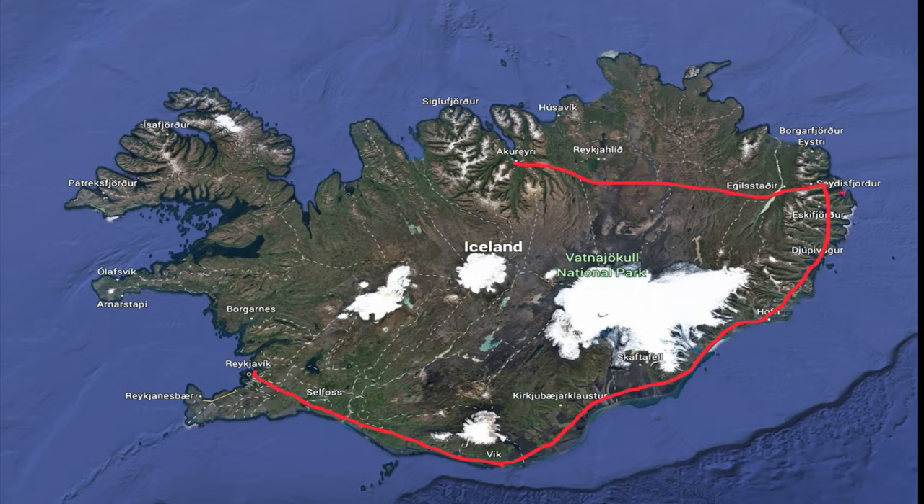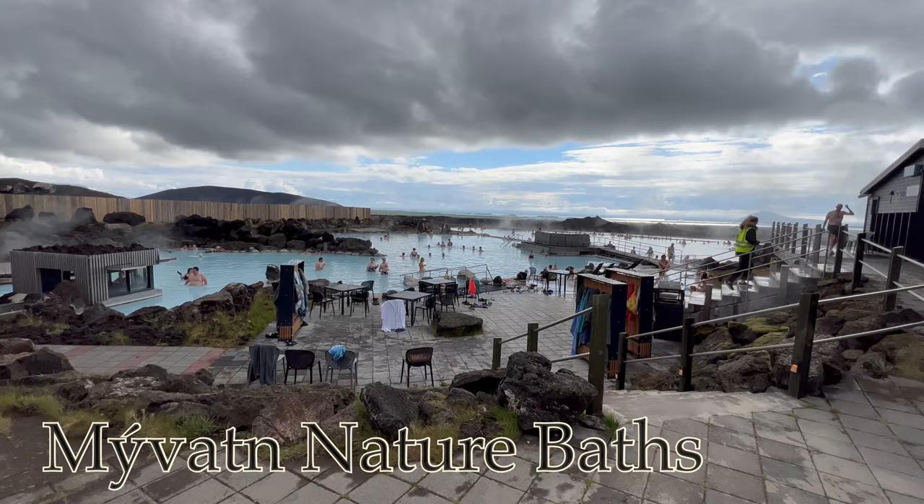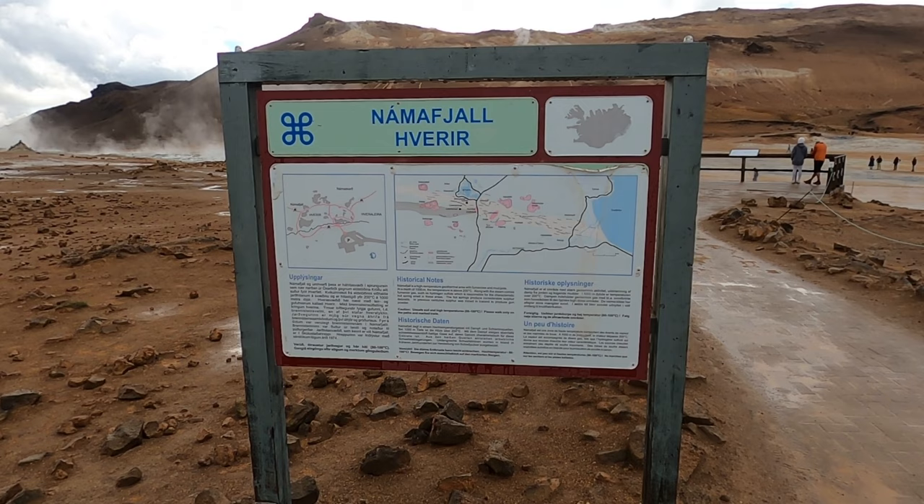On the way there, we make two short stops. Our first stop is Mývatn Nature Baths — it's similar to the Blue Lagoon, but more natural. You can actually smell the sulfur here in the air. Up the road a little bit is Hverir, a geothermal area that looks more like something from another planet.